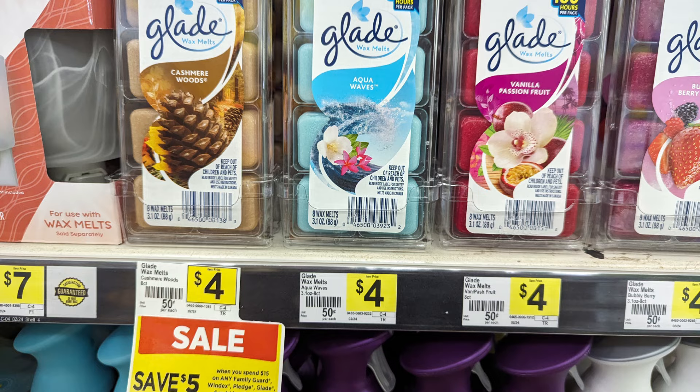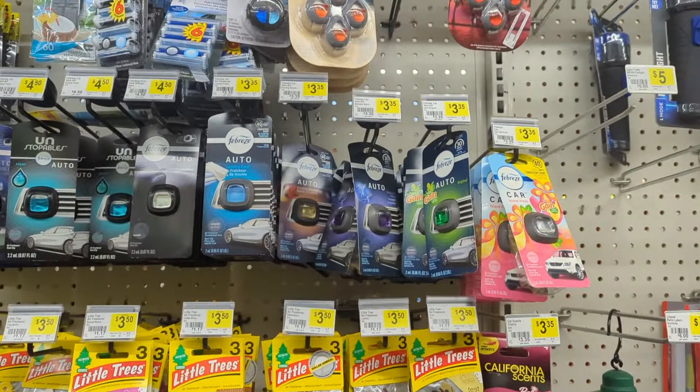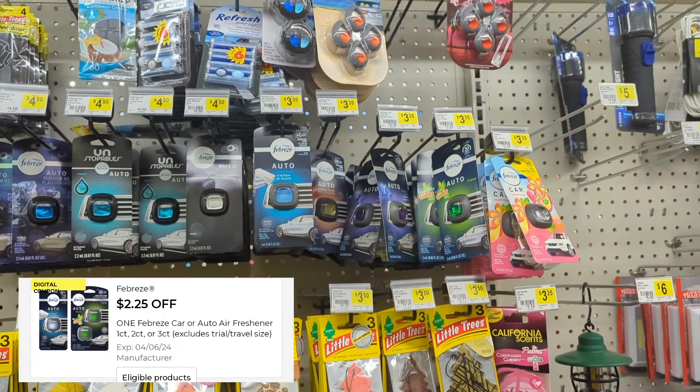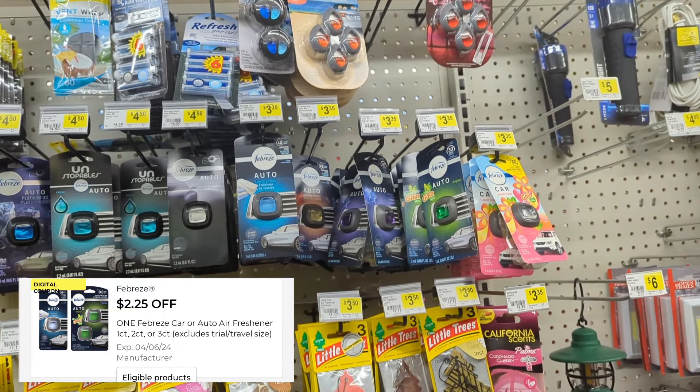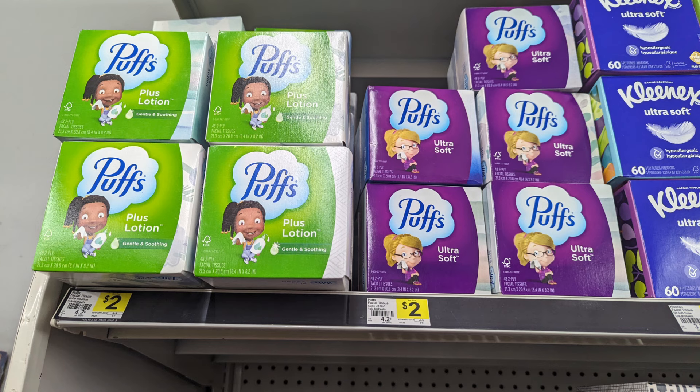Another great digital I don't want to forget is the Carpet Febreze. These normally range from $3.35 to $4.25, but you can apply a $2.30 digital and pay as low as $1.10. There's also a small $0.25 coupon — if you need tissue, these are $2.00, so apply the $0.25 digital and pay just $1.75. It's also a great filler item.